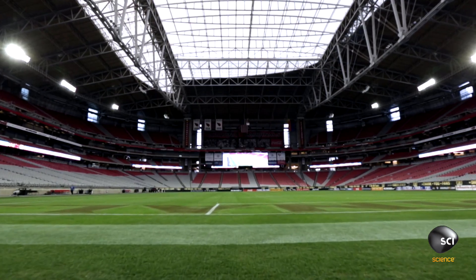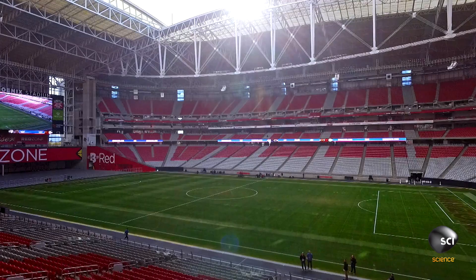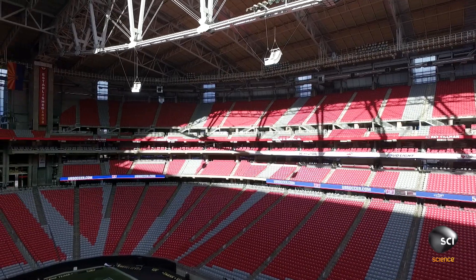A stadium bears loads just like a regular building, but unlike a regular building, you can't have a lot of beams to support the roof in the middle because that would obstruct the view, which is the whole reason why you go to a stadium — other than the hot dogs. You have to design such that you know where the forces are going and how to direct them.